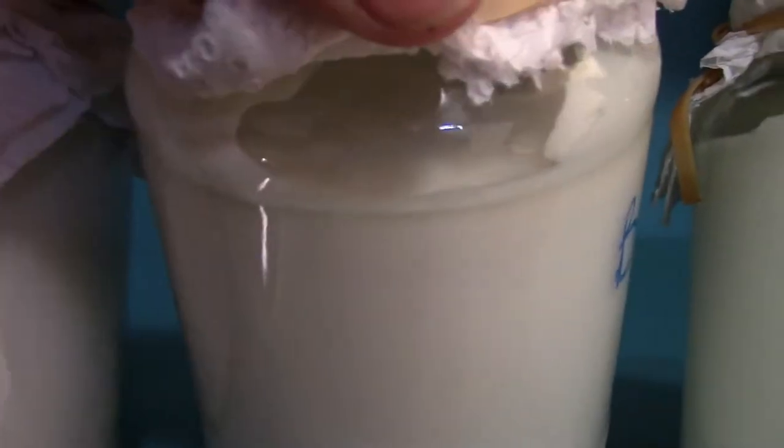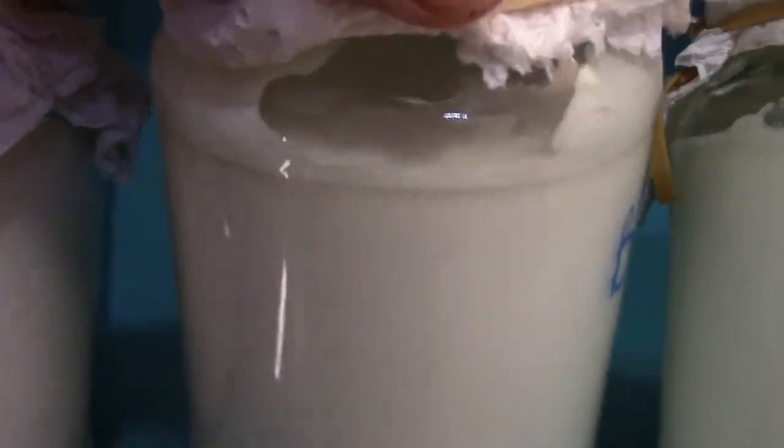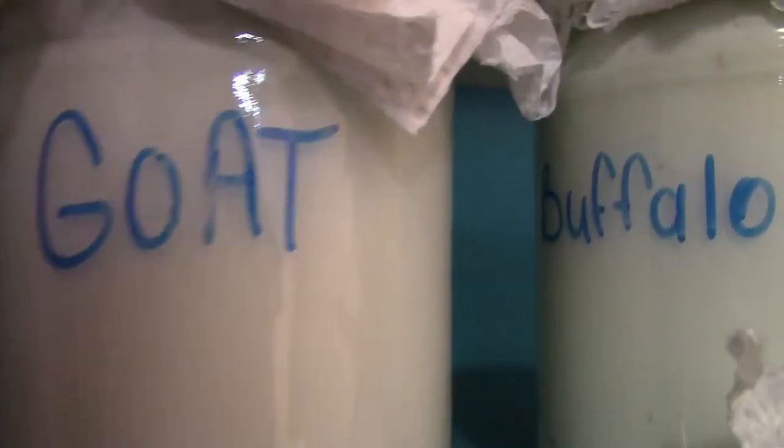As you can see, the buffalo milk is quite thick. The reason it's so thick is because it contains more fat than cow's milk or any other milk here. Goat's milk is thinner — it has less fat.